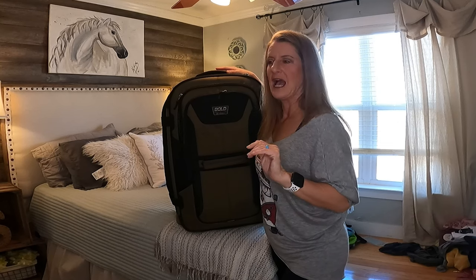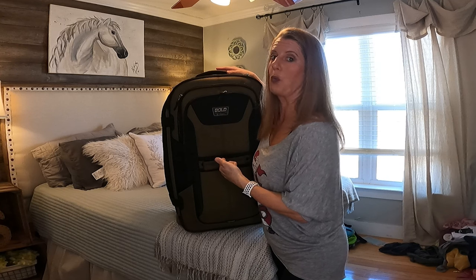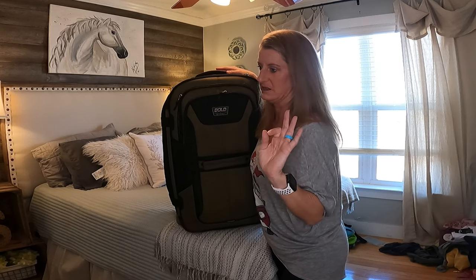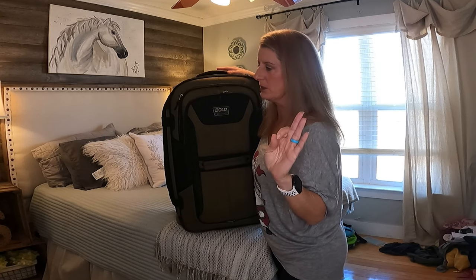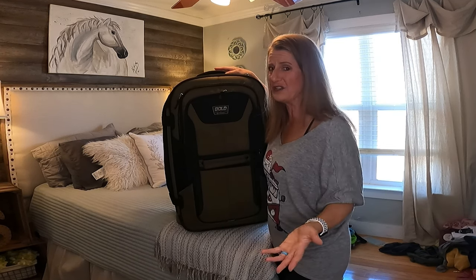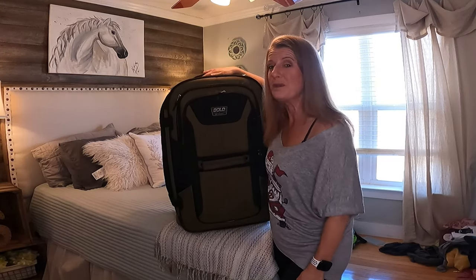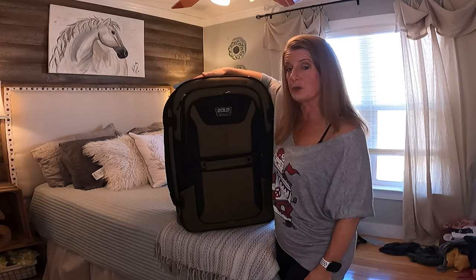I am a super overpacker. I love packing. I am a what-if packer, which means I put anything in here thinking 'what if I need it.' I am trying to be better, but that's just who I am. I found a couple of YouTube videos on the Bold series, but I couldn't find a lot on them. There were a few that kind of showed you where the pockets were, so I wanted to make this video on this suitcase.